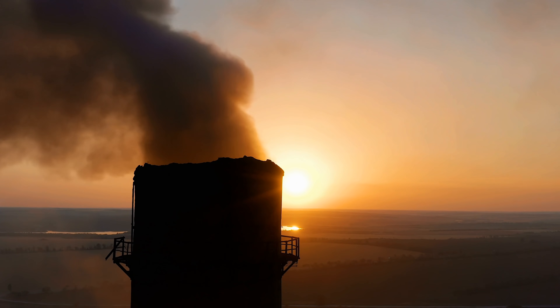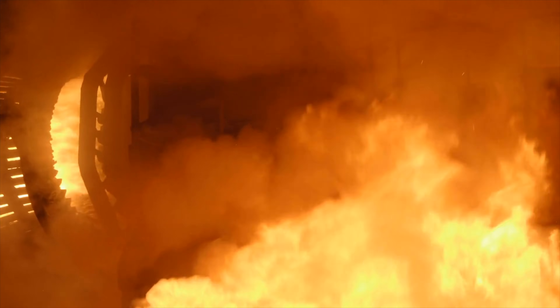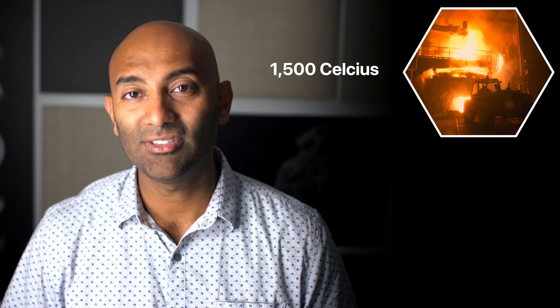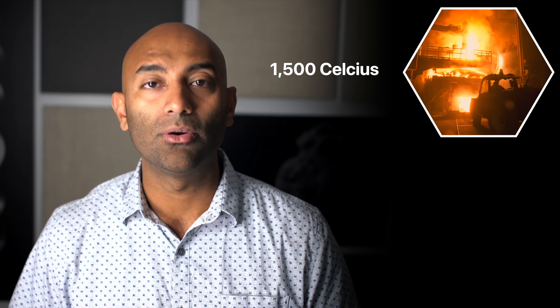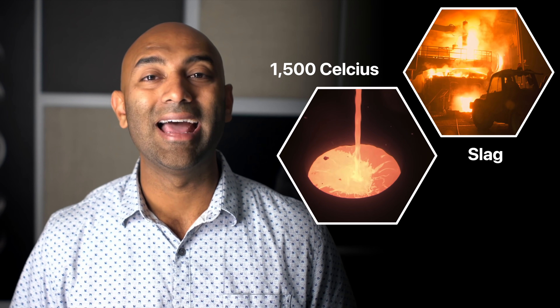Another more common method of recycling batteries is sort of the polar opposite of hydrometallurgy — it's pyrometallurgy, or sometimes called thermometallurgy. As you guessed, it requires fire to break batteries down into their components. Basically, you put the batteries in high-temperature furnaces — we're talking about 1,500 degrees Celsius — where the heat reduces the chemical components like copper, cobalt, and nickel into molten metals in the form of what's known as slag.